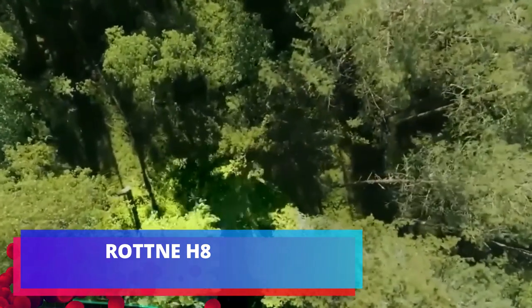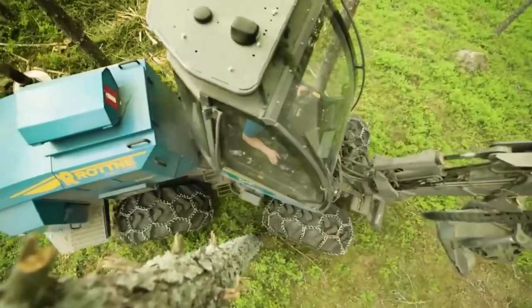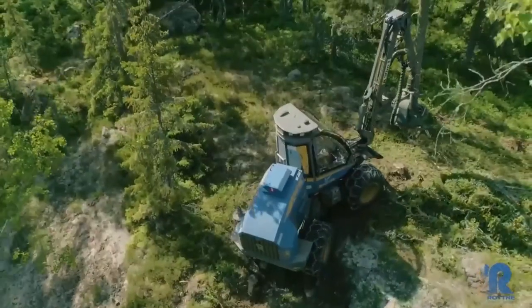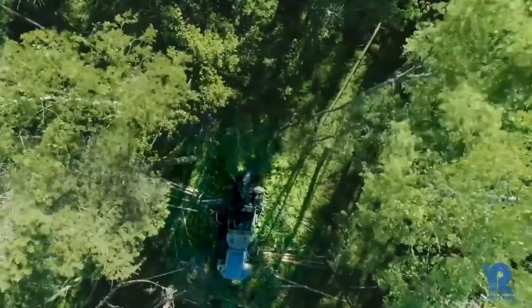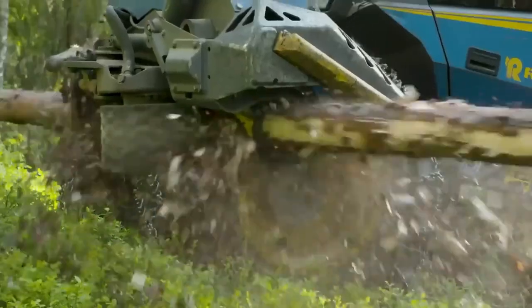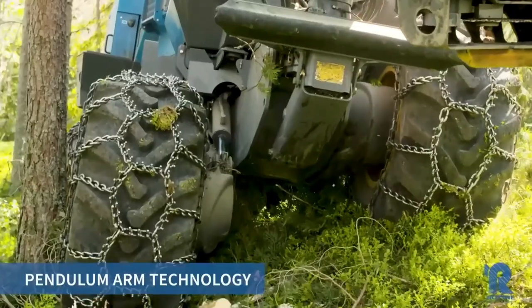ROTT NEH8. Sweden is rich in forests — in 2016 it was even called the most forested country in the EU. After counting, it turned out that Sweden has about 17% of all European forests. No wonder IKEA was founded right here. On screen, a Swedish combine harvester combines compactness with wide possibilities.